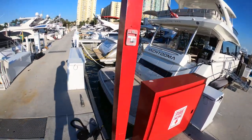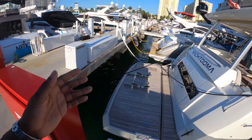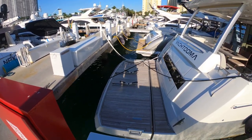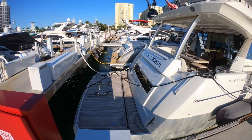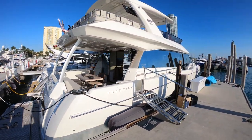You have a nice teak hydraulic swim platform. You can either put a tender here or a jet ski — we have both, just depending on which one we want to take. Everything is up to date and up to speed. We have service records on file and she is managed by a full-time yacht management company currently. She was just detailed.